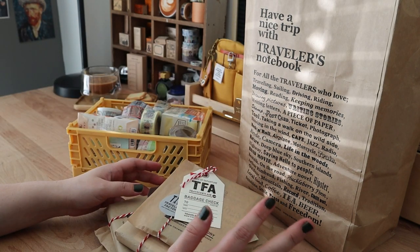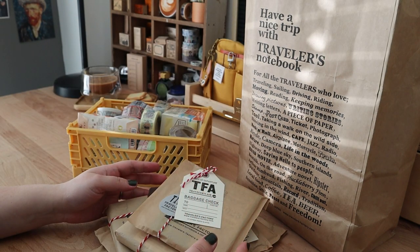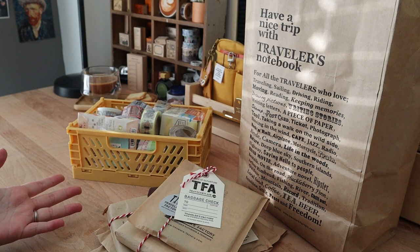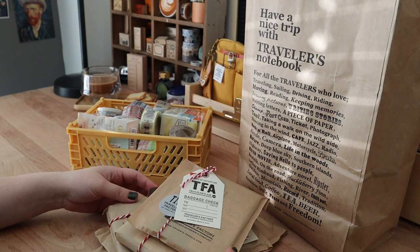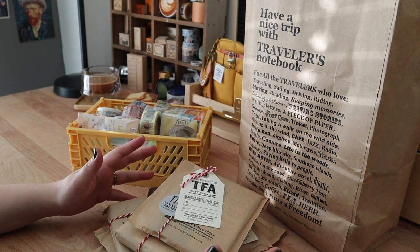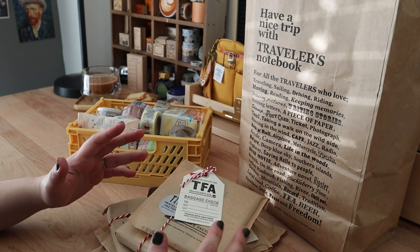We got back from our trip to Japan last December, but we had a month-long trip to see family in Toronto quickly after, so these have been lying around waiting to be unpacked for over a month. Normally I wouldn't have the self-control not to just open it, but I really wanted to do it with you guys.